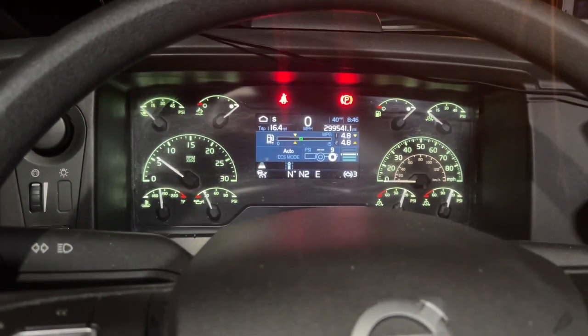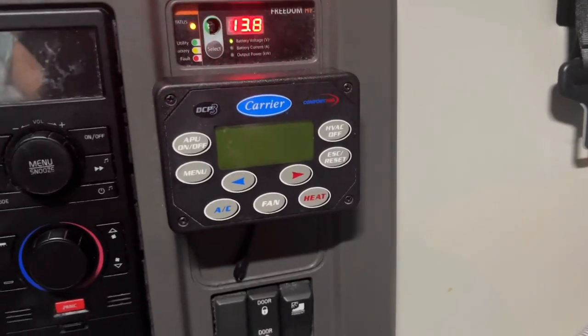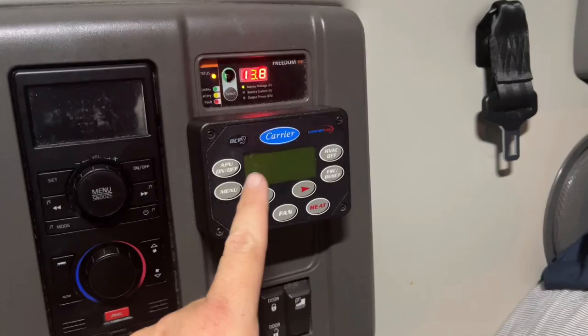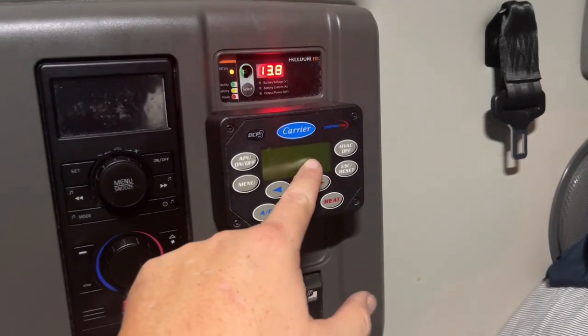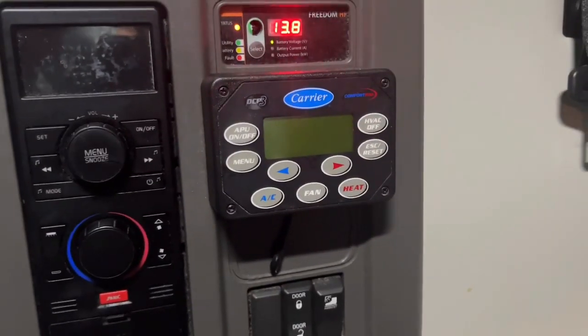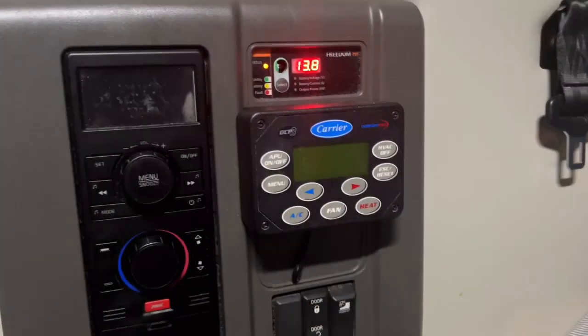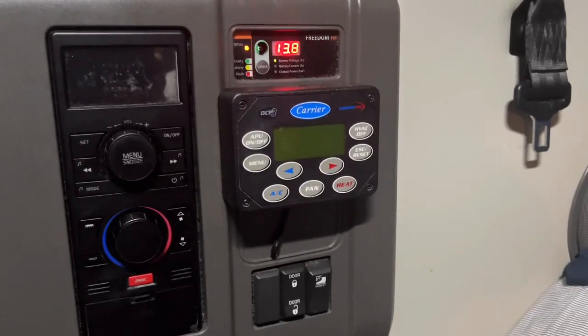Let's wait for it to start beeping. The reason why I need to idle is my carrier APU will light up — I turn it on, it will say 'starting,' and then go blank, as you can see right there. So I'm idling the truck because my APU will not work. That's the only reason.